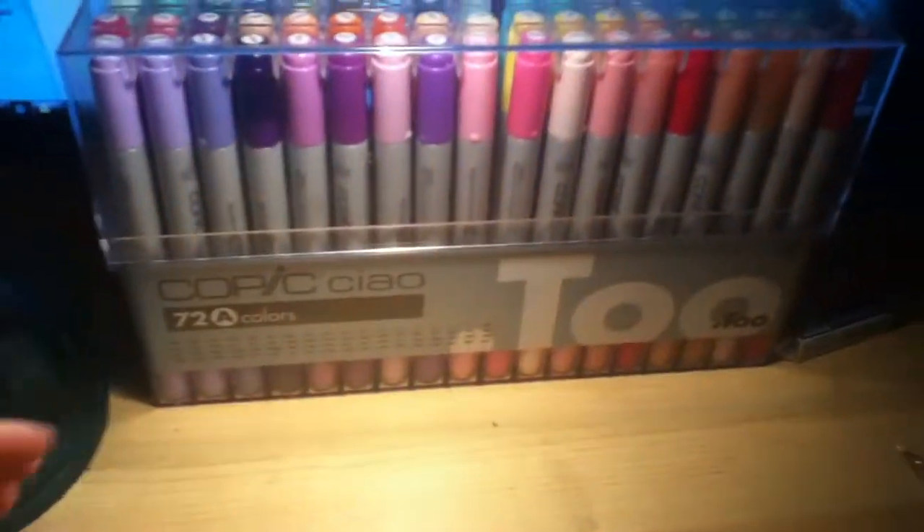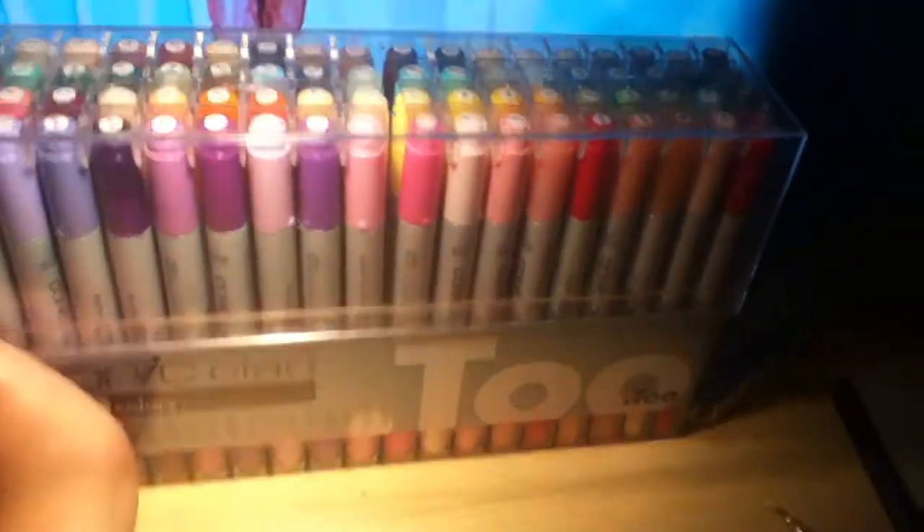Hey guys, someone asked me if I could do a video of my 72 Set A. It was requested by Graphic Manga Girl. I didn't really know what she meant — did she mean all the colors that they come in? You could search the lists of colors online. Since I can't go through all of them, that'll take forever, so I'm just going to do what I thought she meant.